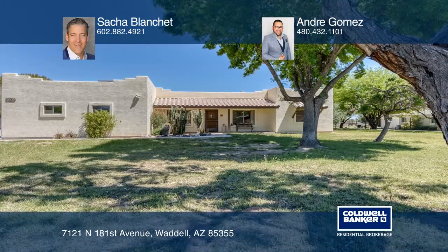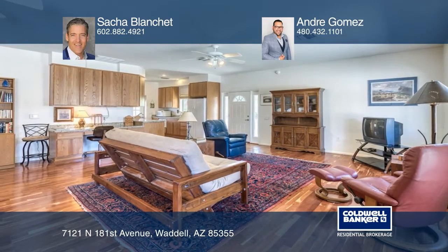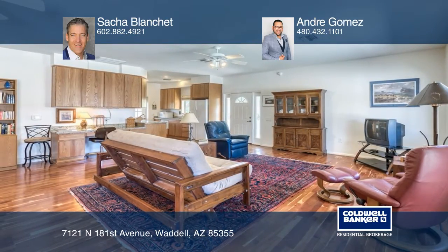Welcome to this unique four-bedroom, four-bath home, located on an immaculate ranch featuring a thousand square foot detached guest house.